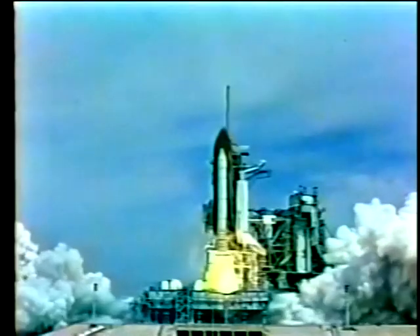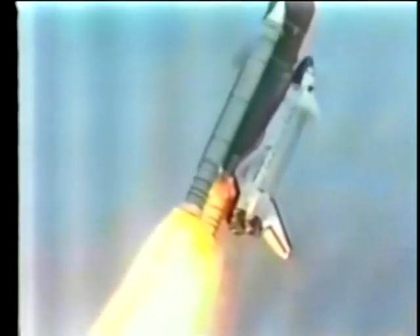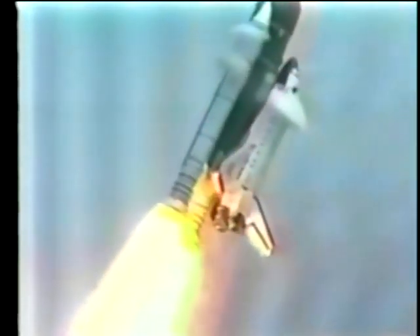What if you could coat a whole airplane with a ceramic? You'd have something like the space shuttle. Thanks to the shuttle's ceramic tile shell, it can really take the heat of flying into the upper atmosphere and back without burning up.